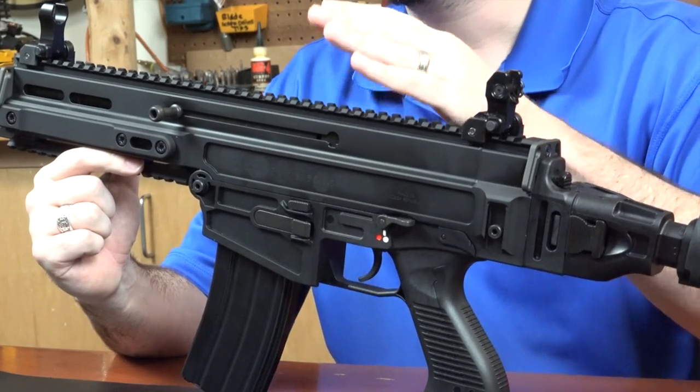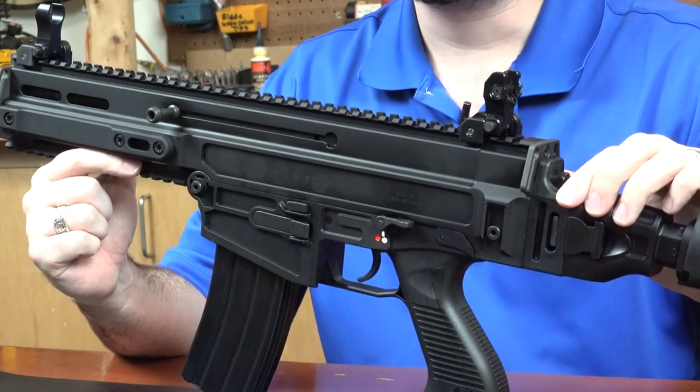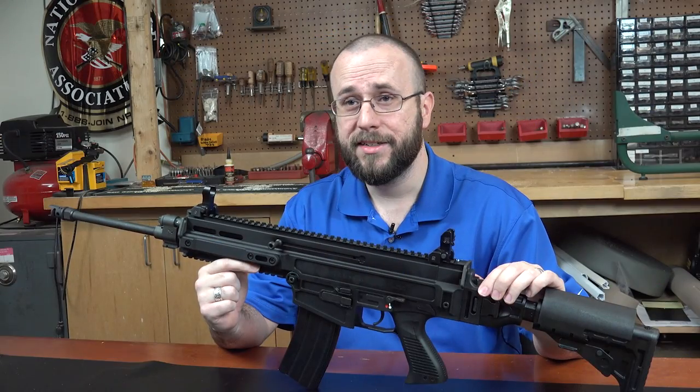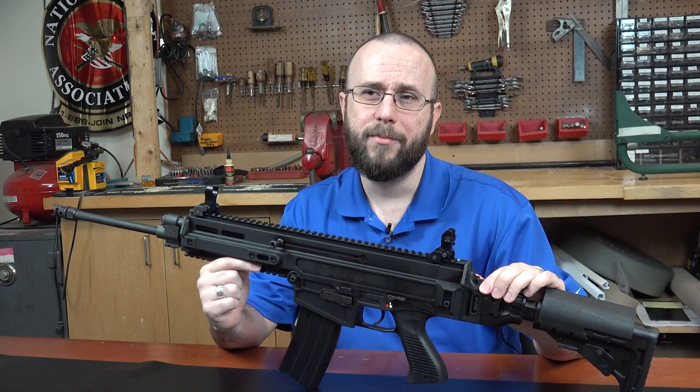The 805 is comprised of an upper and a lower receiver, with the upper being machined from a billet of aircraft-grade aluminum and the lower being polymer, the end result being a 16-inch carbine with a weight right at about eight pounds.